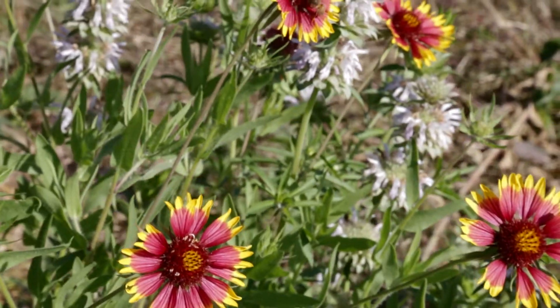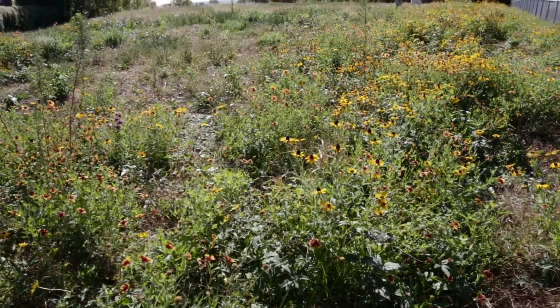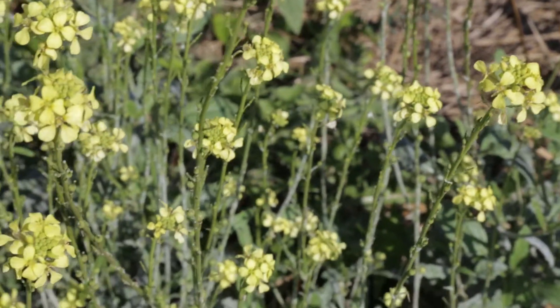We've done this Broadway lot down by the Maumee River, we've done an acre of the Anthony Wayne Trail median right by the pedestrian bridge of the zoo, and we've done some of our satellite spots over by the employee parking lot and the warehouse area.